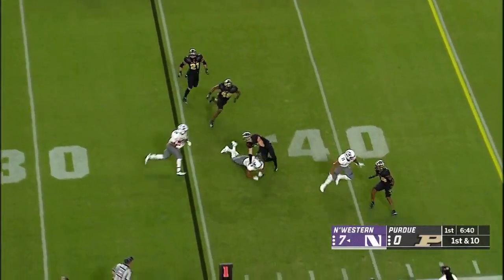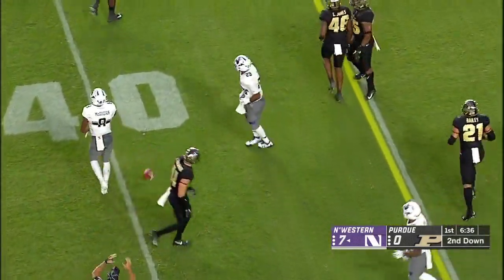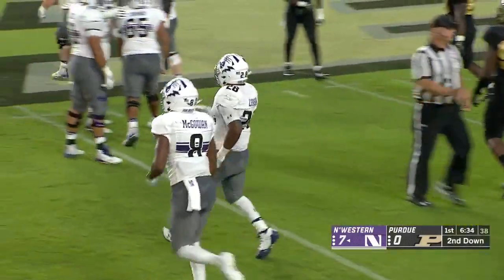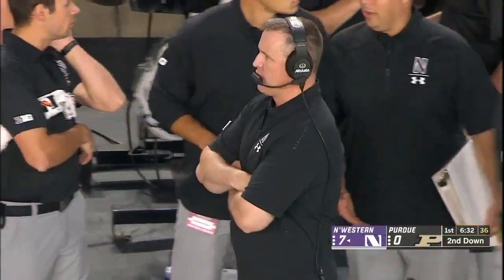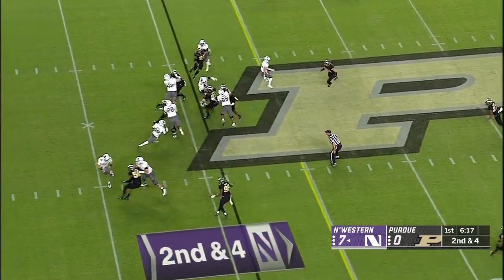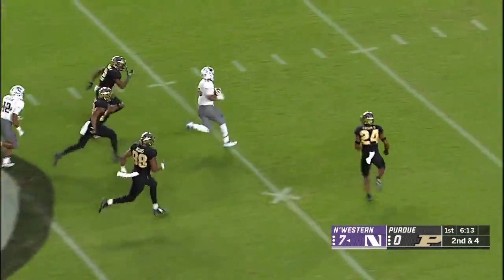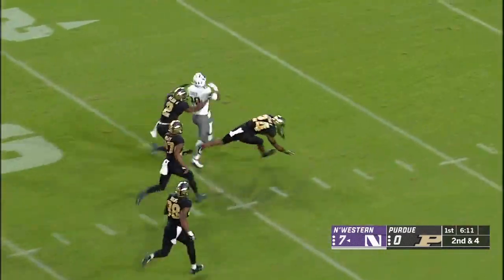They have not begun the year with a conference game — maybe that was good for Northwestern. Another positive play on first down as they get the ball for the second time. That's the sophomore from Cincinnati, Jeremy Larkin. A handoff through a huge gaping hole up the middle and Larkin is off to the races.